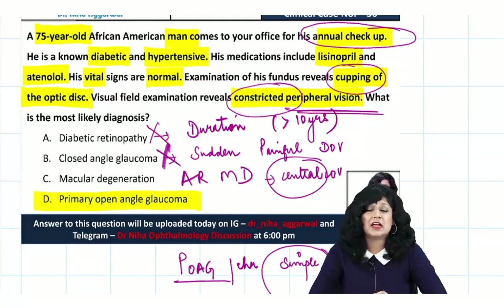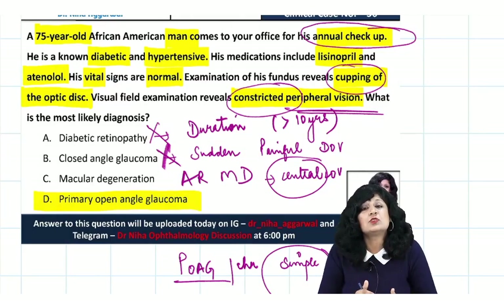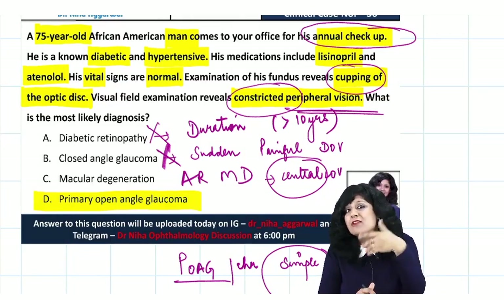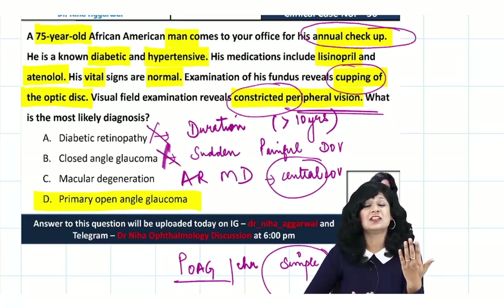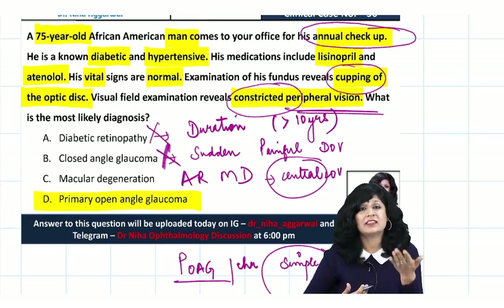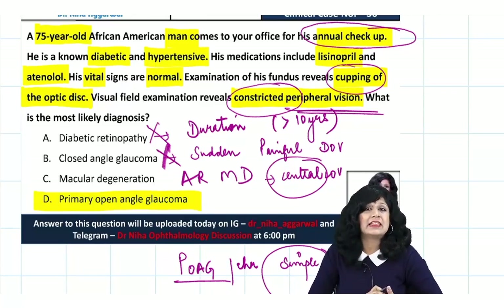The diagnosis is clear, but more than the topic itself, the goal is to learn the clinical approach to solving these questions — an approach that cannot come from notes alone but must be developed through practice with clinical cases like these.